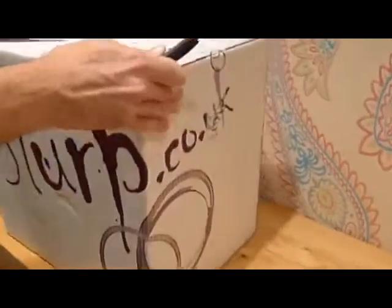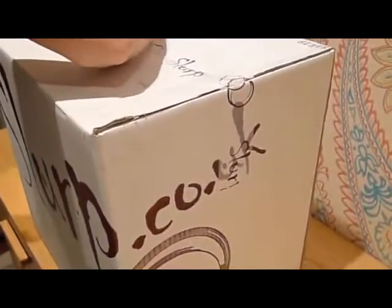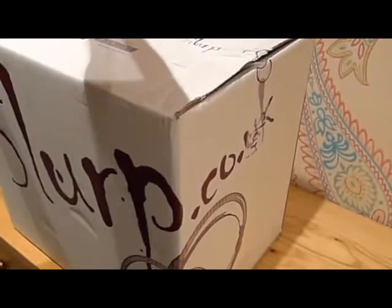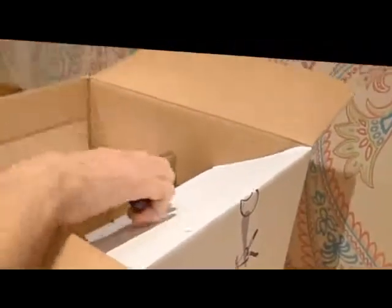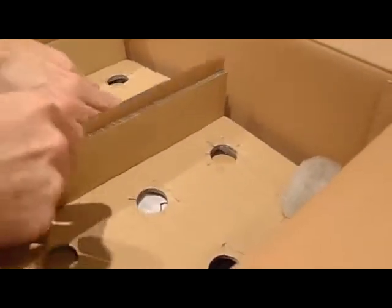I've been champing at the bit to get this open. So let's see what's going on in here. He said he's sent a few goodies through — a few new ones that they've got in on their website recently. We should check that out. I'm not going to look at the order list. Let's just have a look — nicely packaged so far.